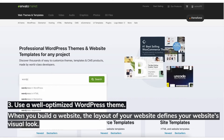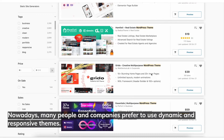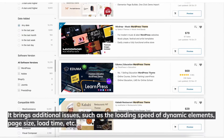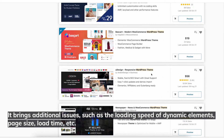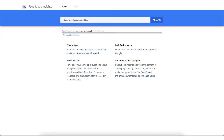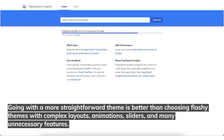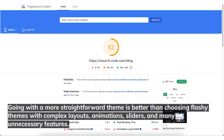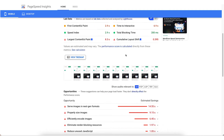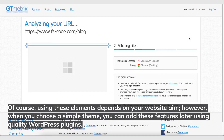Number three: use a well-optimized WordPress theme. When you build a website, the layout defines your website's visual look. Many people and companies prefer to use dynamic and responsive themes, which bring additional issues such as the loading speed of dynamic elements, page size, and load times. WordPress themes that include a lot of dynamic features are very enticing to the eye. However, keep in mind that your web server will suffer if they contain too many elements and larger page sizes. Going with a simpler theme is better than choosing flashy themes with complex layouts, animations, sliders, and unnecessary features. When you choose a simple theme, you can add these features later using quality WordPress plugins.